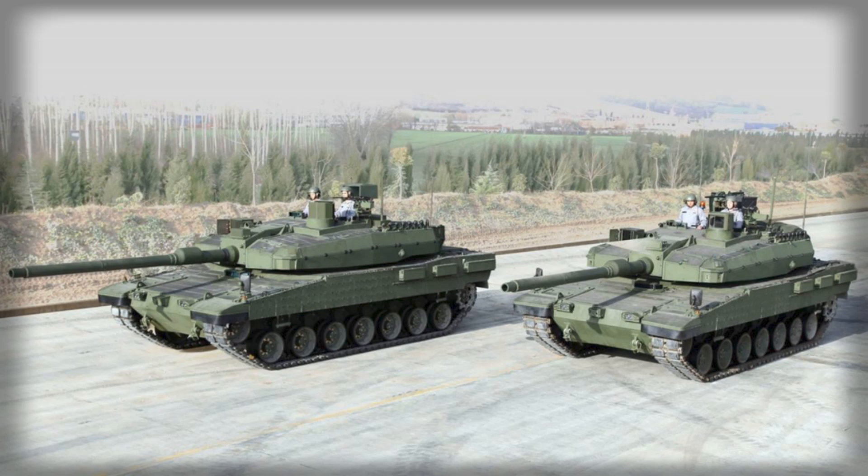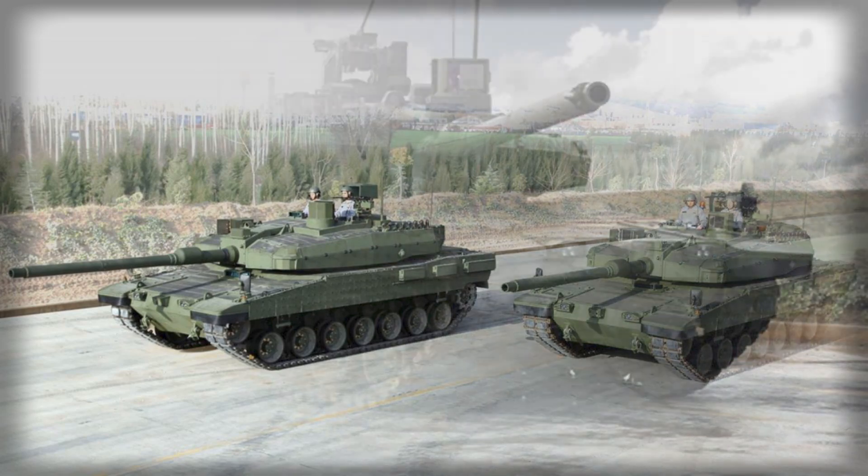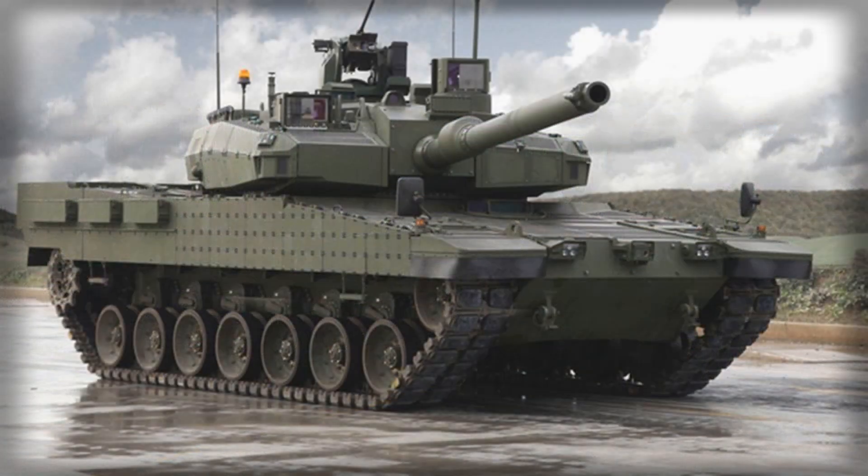Aselsan's contribution, particularly in the digital and protective domains, is central to this strategy, forming the technological core that underpins the ALTAY's operational capabilities.